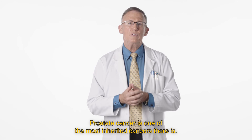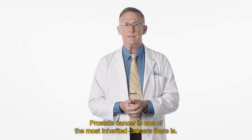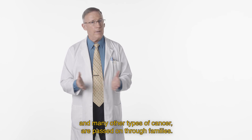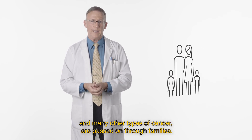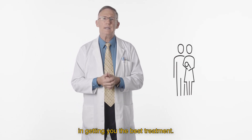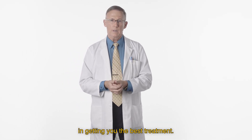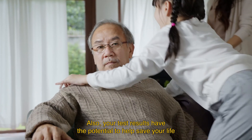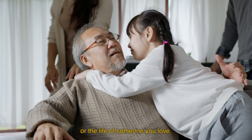Prostate cancer is one of the most inherited cancers there is. This means the genes that cause some prostate cancer — and many other types of cancer — are passed on through families. Knowing if you have one of these genes can be half the battle in getting you the best treatment, and your test results have the potential to help save your life or the life of someone you love.